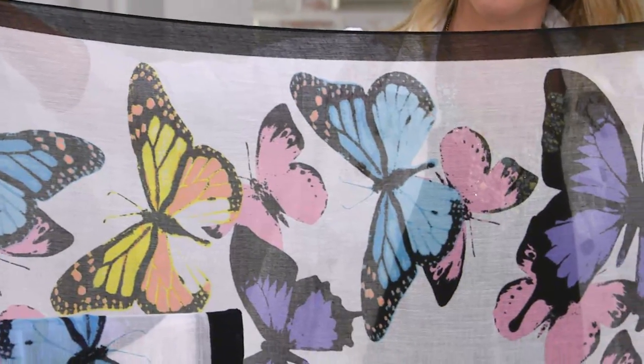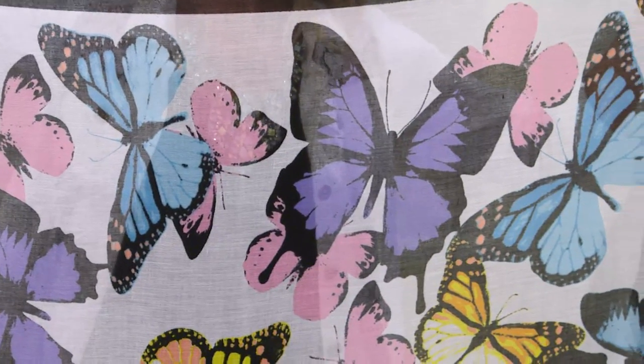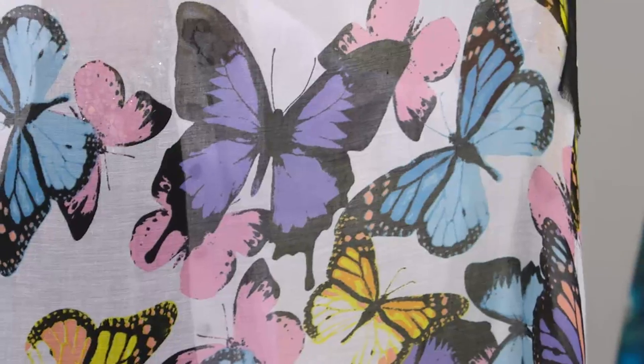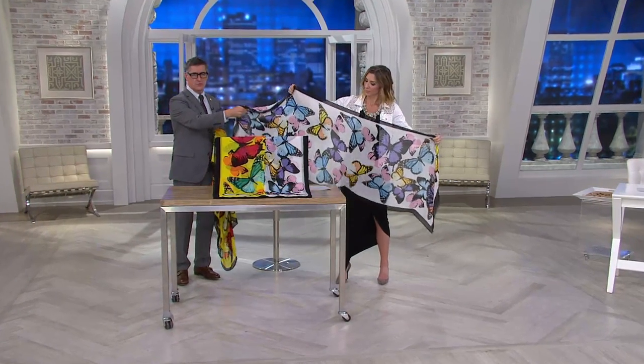I love the white background and the black border. I talked earlier about how I hate scarves that look like they're cut out of a bolt of fabric — that's like cheating. So our designers actually sit and create these designs, and then we print them on this beautiful, soft fabric.